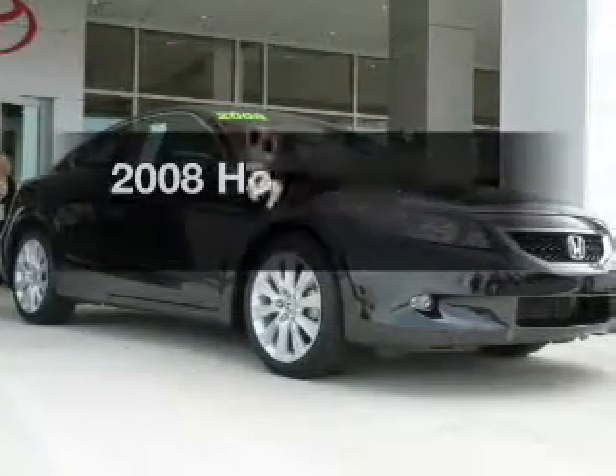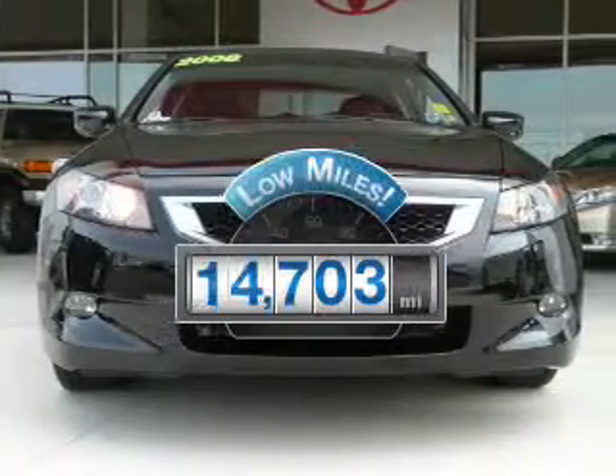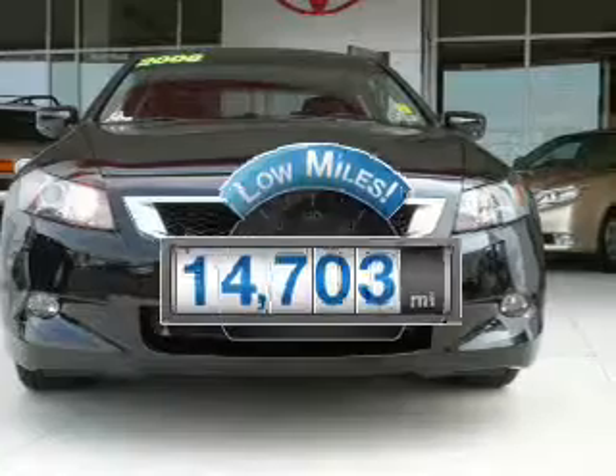The 2008 Honda Accord. If you're looking for an automobile with great attributes, look no further. A low odometer reading is a great advantage, among many other benefits offered on this ride.